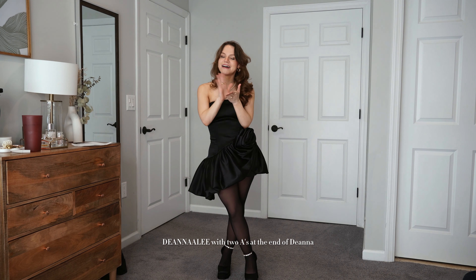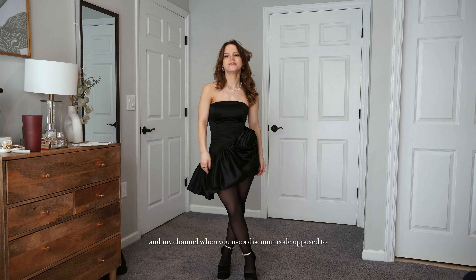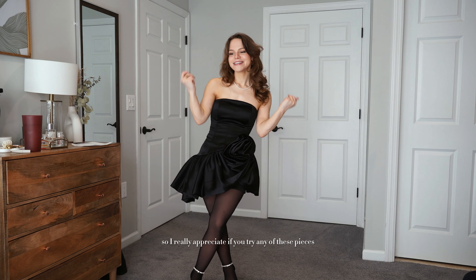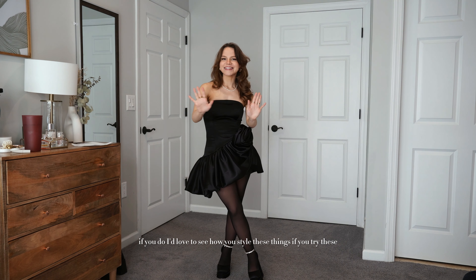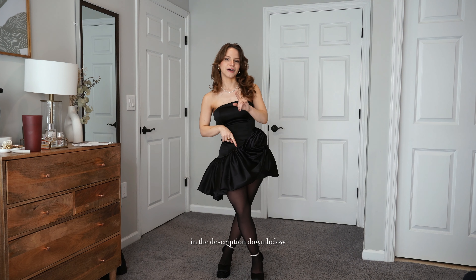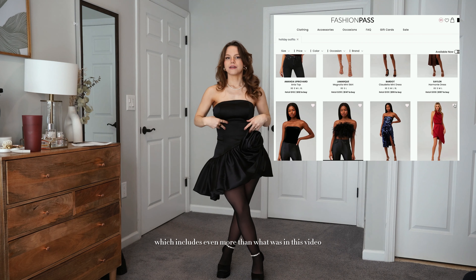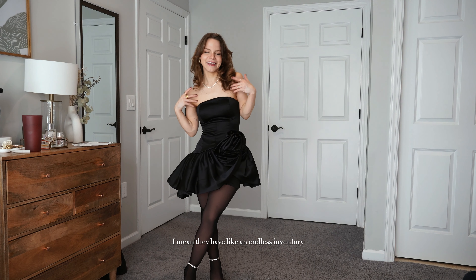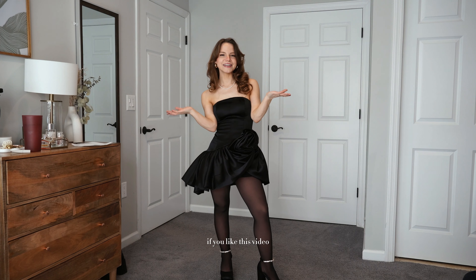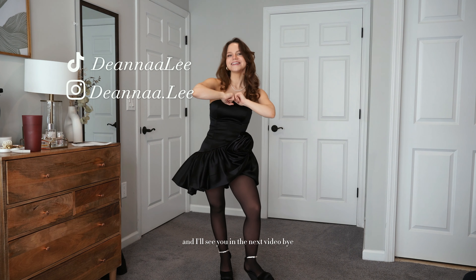My code is Deanna Lee with two A's at the end of Deanna — that saves you 50% off and directly supports my channel. I really appreciate it if you try any of these pieces. Tag me on Instagram; I love to see how you style things. I'll have all the outfits in individual boards in the description below, plus a board of everything I picked for the holiday season with even more options than what's in this video. If you like this video, be sure to subscribe and follow on social media. Love you, see you in the next video!